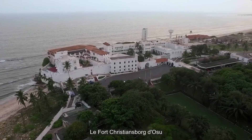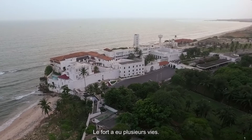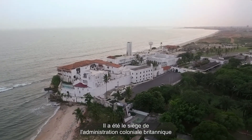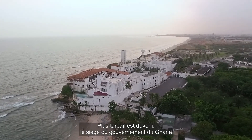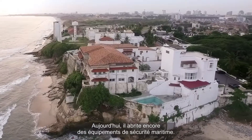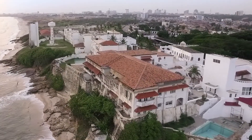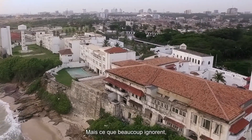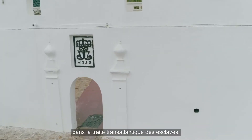The Christiansborg Castle in Osu is a major historical landmark of Accra. The castle went through many lives. It was the headquarters of the British colonial administration during the times of the Gold Coast. It then became the seat of the government of Ghana from independence up until 2013. Today it still harbors some maritime security installations. But what most people do not know is that this imposing building also played a central role in the transatlantic slave trade.